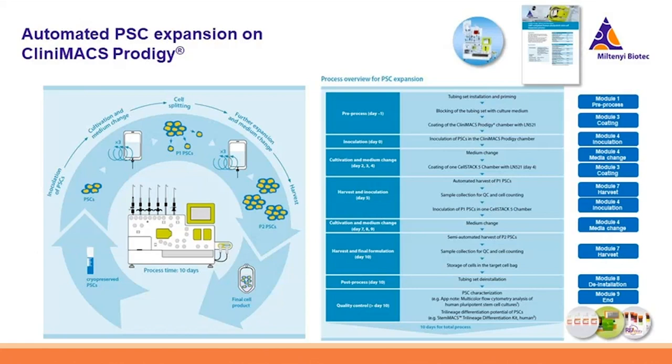Now let's switch to PSCs. We have developed a GMP-compliant PSC expansion medium, the iPSC-Brew GMP medium, and we could also automate the PSC expansion process within the closed Prodigy system. You can use all the different modules in the adherent cell culture system to automate this complex handling process, like surface coating, medium change, cell inoculation, cell splitting, passaging, and harvesting. In the end, we have the StemMACS tri-lineage differentiation kit to test the tri-lineage differentiation potency of the iPSCs, and using the MaxQuant analyzer and ReAffinity antibodies you can do all the quantitative flow cytometry QC analysis.